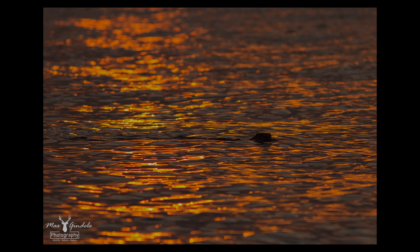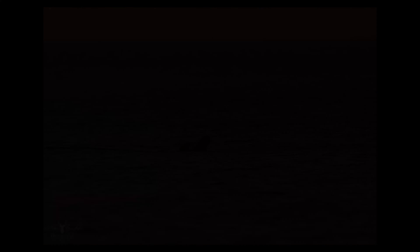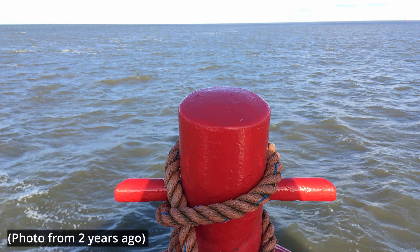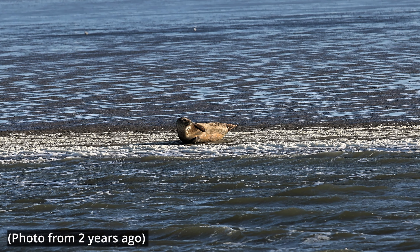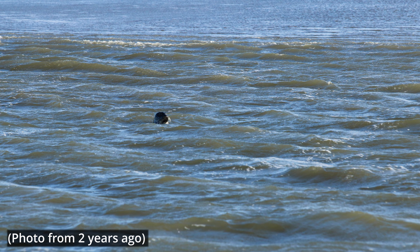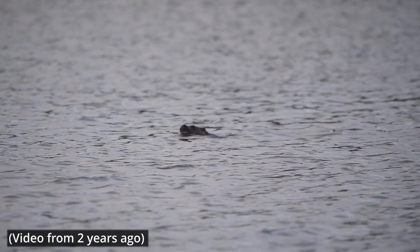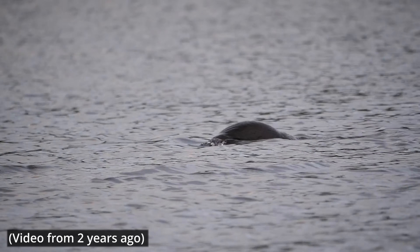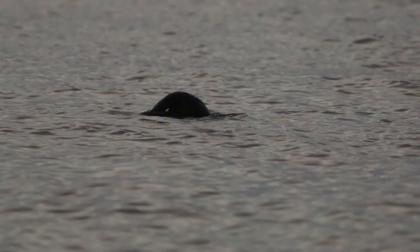The seals we saw were grey seals, which are very common in the Baltic Sea. They usually lie on sandbanks and sun themselves. You can visit these sandbanks with tourist ships, but we did that three years ago and I can only advise against it — you can hardly see them from 200 meters and the animals are disturbed by passing ships. In the 1990s seals were heavily hunted for their skin, and by 1970 these marine mammals were considered as good as extinct. Today it is assumed there are about 30,000 grey seals in the Baltic Sea again. I was very touched by this encounter — it was such a great feeling to watch these wonderful animals playing undisturbed, without large ship engines and other people.